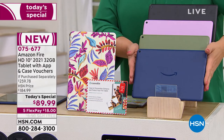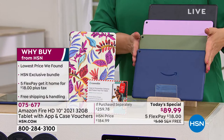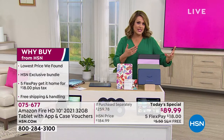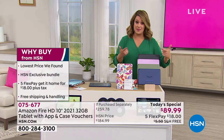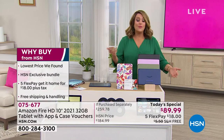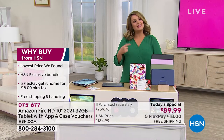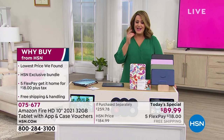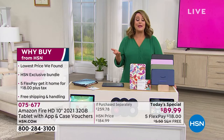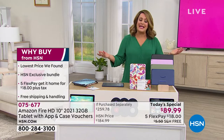A lot of you shopping for electronics like to add a little extra protection. We give you a 30-day satisfaction guarantee and a one-year manufacturer's guarantee. Ask about HSN Protection Plus. Why buy from us? This is legally the lowest price we found — it's an HSN exclusive bundle. Of course you get five flex pay, so you're only paying $18 right now to get it home, plus free shipping and handling.